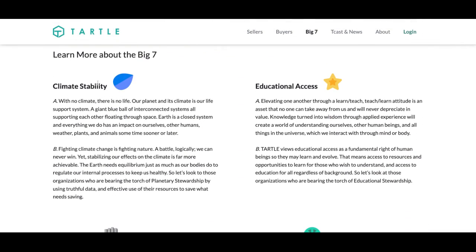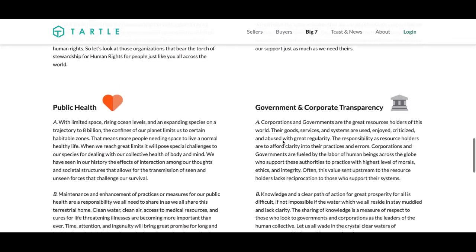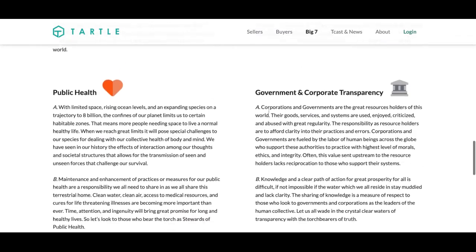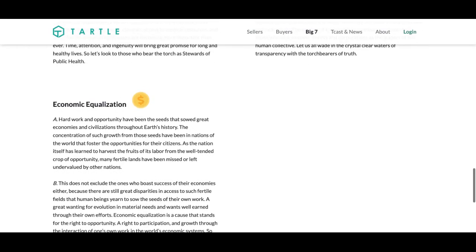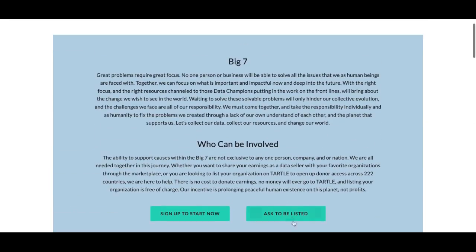The Big 7 consists of climate stability, educational access, human rights, global peace, public health, government and corporate transparency, and economic equalization. What it means to be listed is a seller can sell their data packet, and the funds they are receiving from that data packet they can donate right back to the organization for a cause they feel most strongly about that falls in the Big 7.